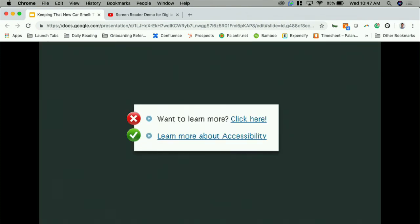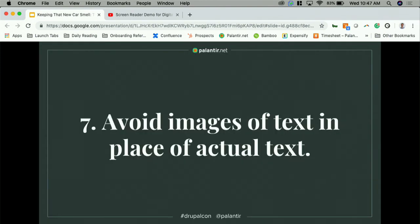Avoid writing long paragraphs with multiple links peppered throughout. If you have multiple links to share on a topic, group them all at the end in a bulleted list and keep your paragraph on its own. 'Want to learn more, click here' is a no-go. 'Learn more about accessibility' does what we're trying to achieve by explaining context.